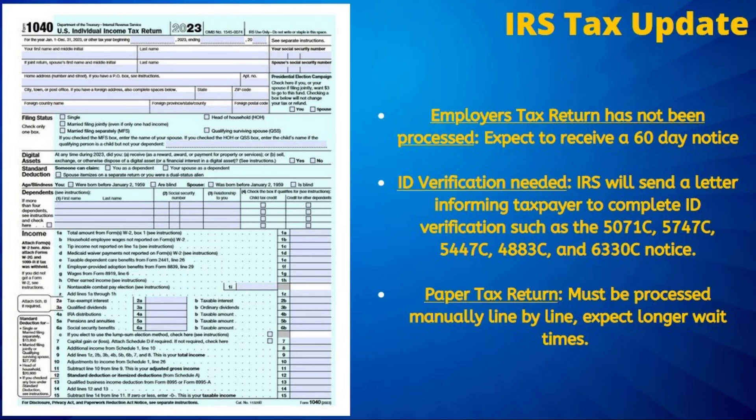ID verification continues to cause significant delays and specifically impacted those who filed their taxes early this year. And while the IRS is supposed to send out notices to those impacted by this issue, notifying them to complete ID verification, they are not always received, which leads to many not being aware.